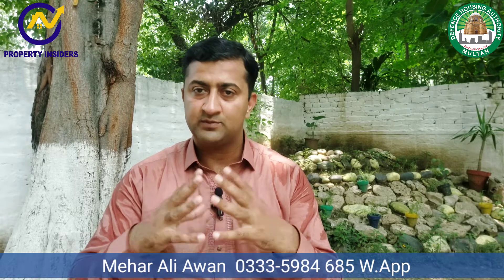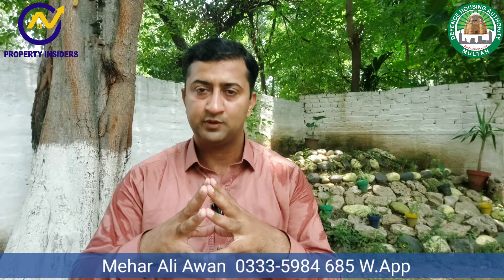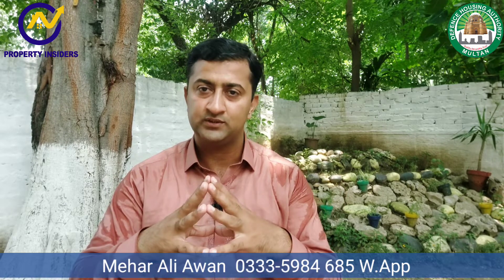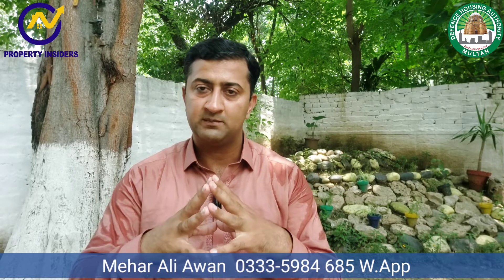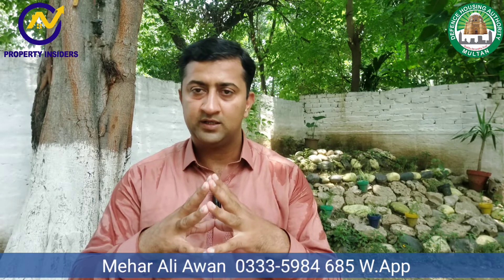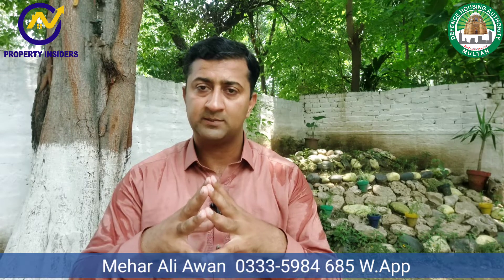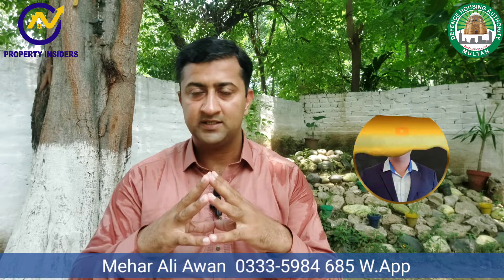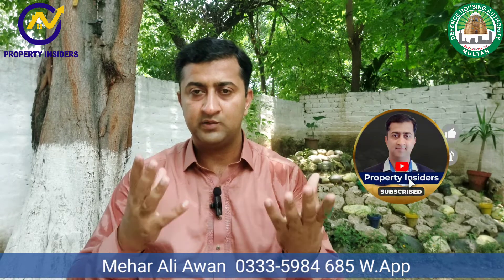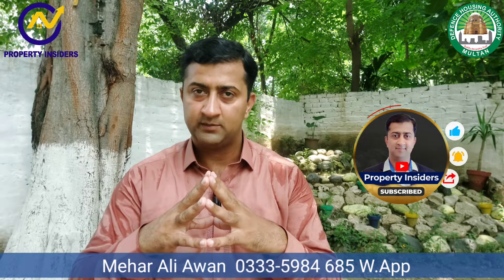If you want to purchase, you can reach me on WhatsApp. Alhamdulillah, we have a great understanding. Our effort is that through our videos and Facebook, you always get the best alerts. We are working very effectively in DHA Multan, DHA Quetta, DHA Islamabad, and Bahria Town Islamabad. For any queries, you can get to me. And if you are new, please subscribe.